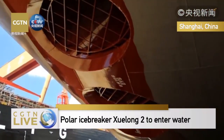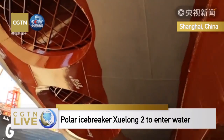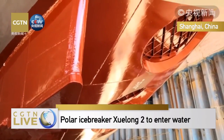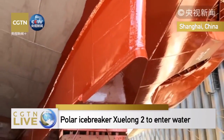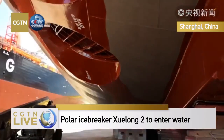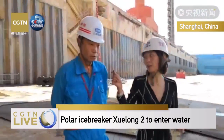Xuelong-2 can break ice up to 1.5 meters thick, and this is a PC3 level icebreaker. The old Xuelong could only break about 1.2 meters of ice. It is a major increase when it comes to Polar Class — this is a Polar Class III vessel.